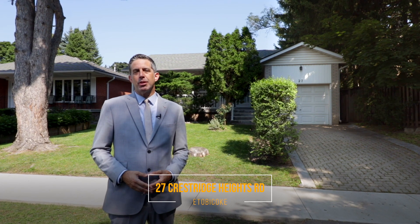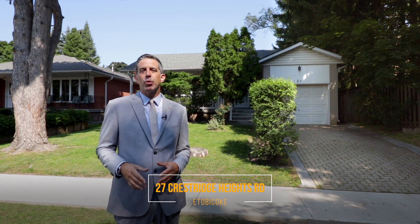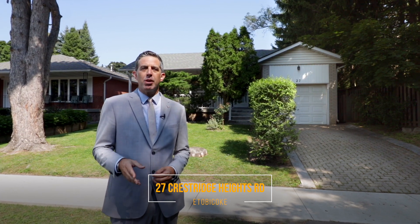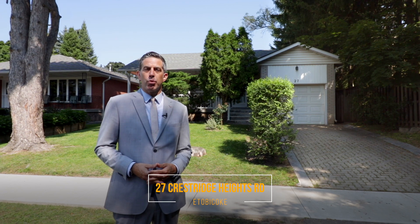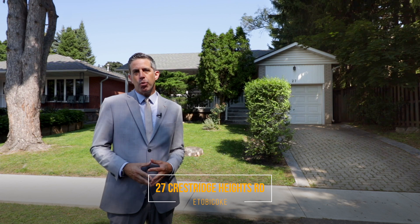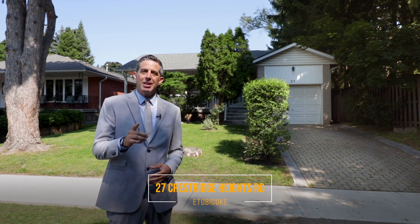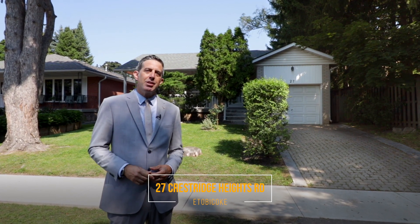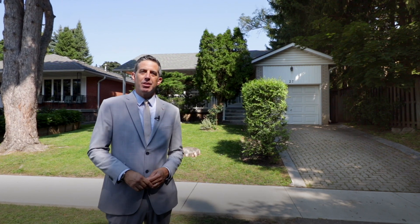I'm Eric Matei from MateiRealty.ca. We're in Etobicoke, one of the best parts of Etobicoke actually — close to transit, shopping and more at a beautiful address, 27 Crestridge Heights Road. This street is impeccable because it ends as a court, so if you're looking for a quiet location in Etobicoke with exceptional homes on the street, this is it. There's more to this house than meets the eye, and I'd like to show you some of those details, so please come and take this tour with us.